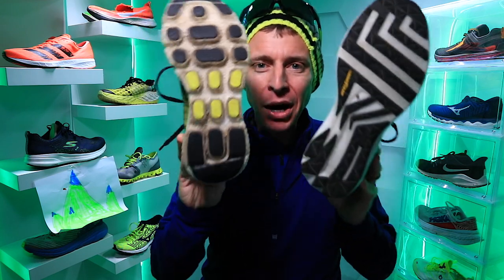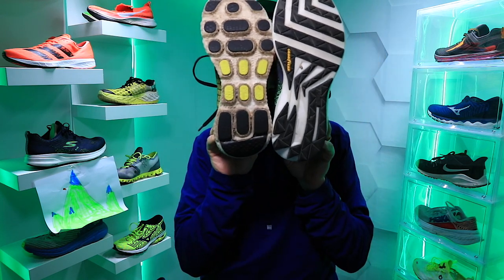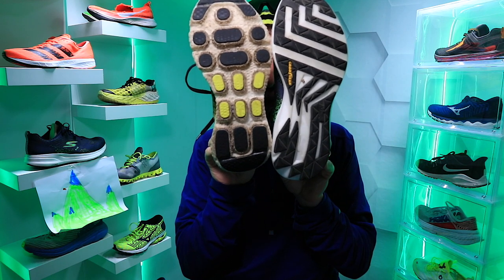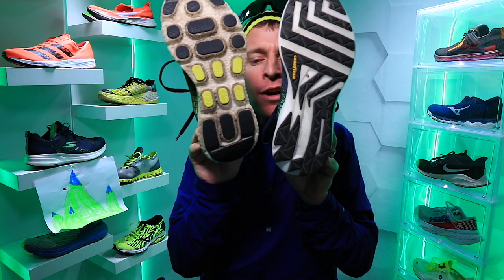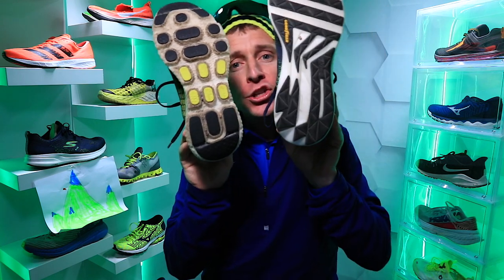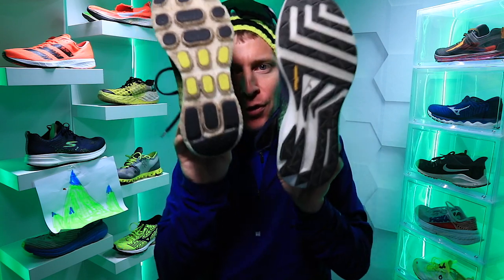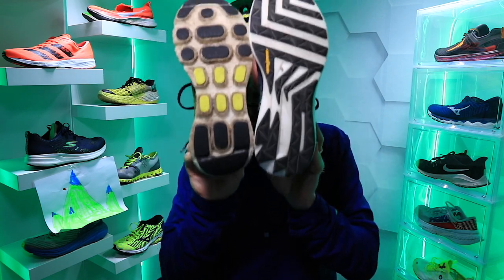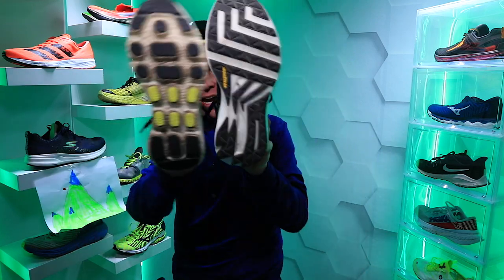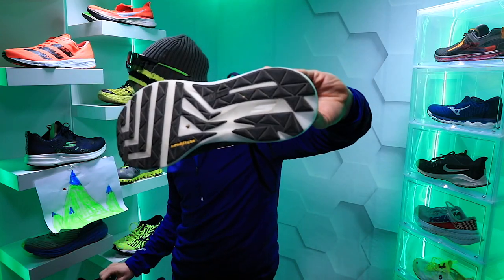The Skechers Max Road 4 was actually one of my favorite shoes of 2019, but the only issue on the Max Road 4 is the pods on the outsole pattern — I'm not sure I like those pods. I think I'm leaning toward the Go Run Ride 8 as my preferred outsole pattern when it comes to Skechers running shoes. I think I like what I'm seeing on the GRR8 better.